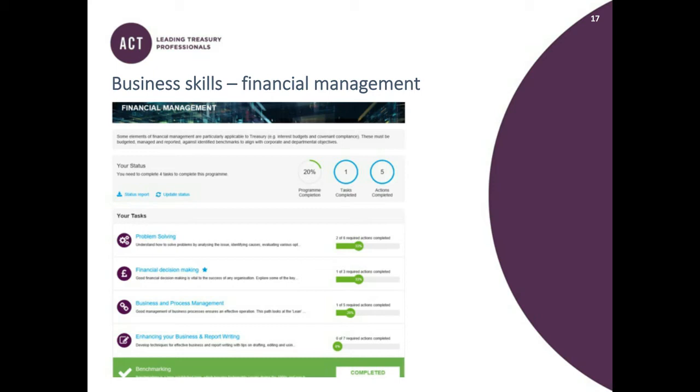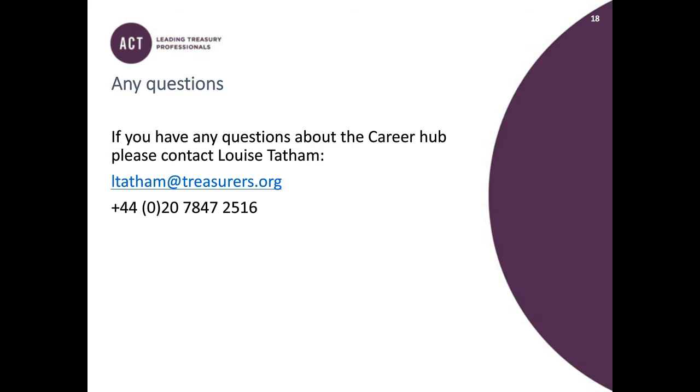It's really something for everyone. The most popular areas: the majority of members use the My Learning section, as the business and behavioural content is bite-sized and very flexible. Members are also using the Task Manager tool as a useful way of recording what they've completed and how much they still have left to do. And members looking to move roles use the CV and assessment building tools, which are useful whether you're starting from scratch or just want to update or tweak your CV.